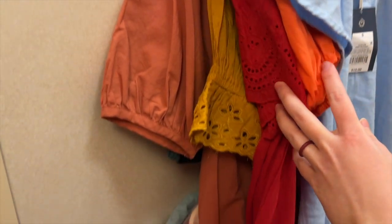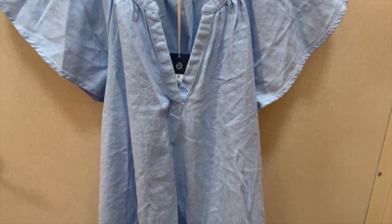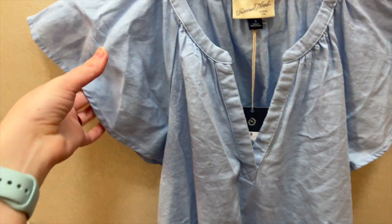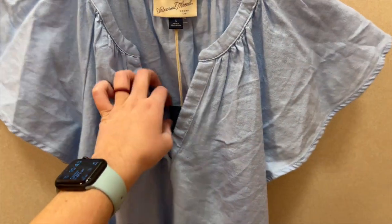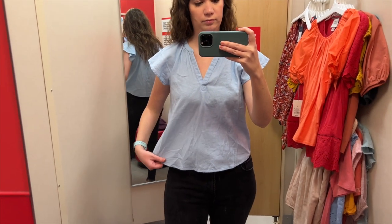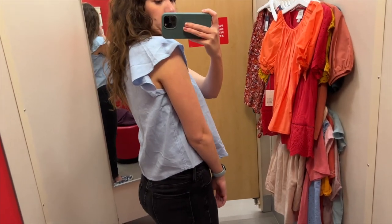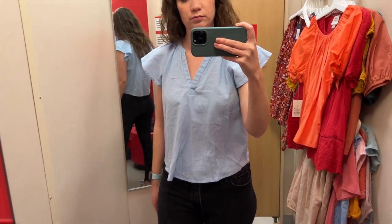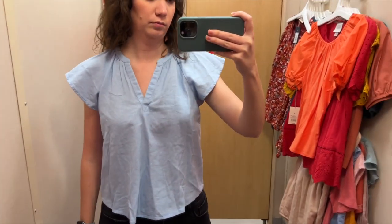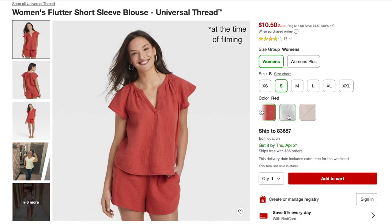There were a ton of blouses in the store, so I decided to only grab the short sleeve ones for today's video. The first top I grabbed is this light blue v-neck top with really pretty flutter sleeves. I tried this one on in a size small and it was $15. I love the color, especially for spring, and the sleeves are really pretty, but I did wish it were a little bit longer — it fell a little awkwardly on me. The fabric is a bit stiff and wrinkles easily, so it just didn't work for my body type. It does come in a bunch of other colors.